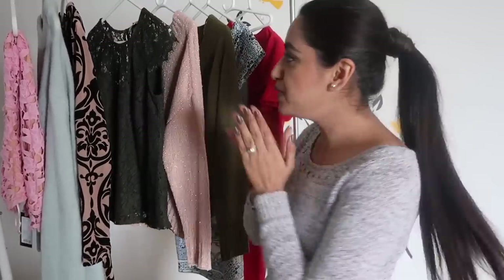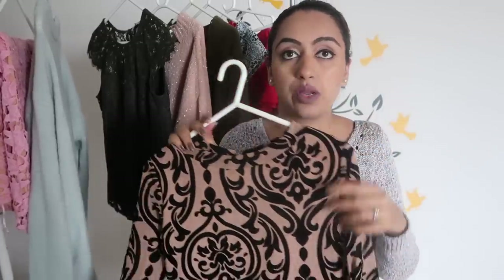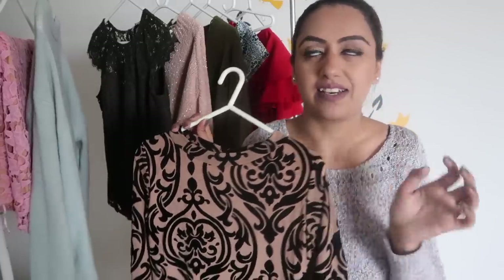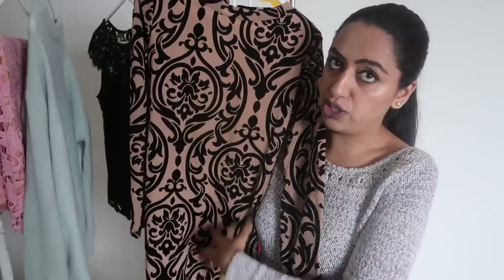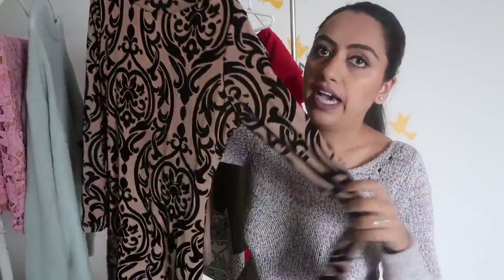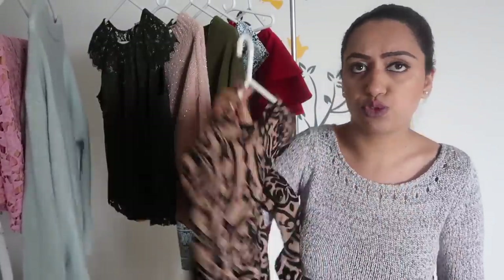The next one is a beautiful dress, again from Shein.com. The material is synthetic but it is not sheer at all — you can wear this and look fabulous. It has a great body fit. The dress is in beige color and the detailing is in black velvet. It is full sleeves and has a teardrop cut at the back. I'm just going to try it on and show you.